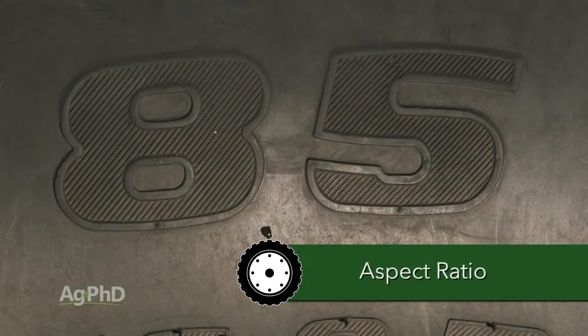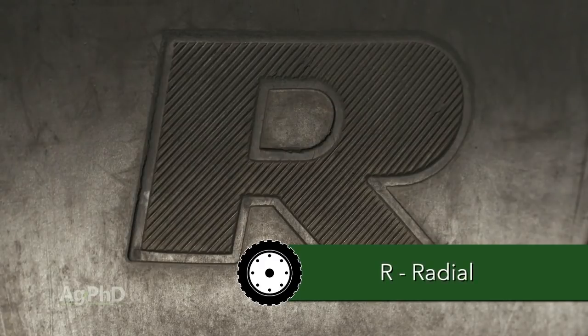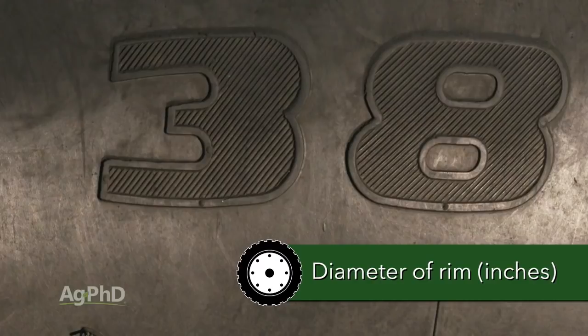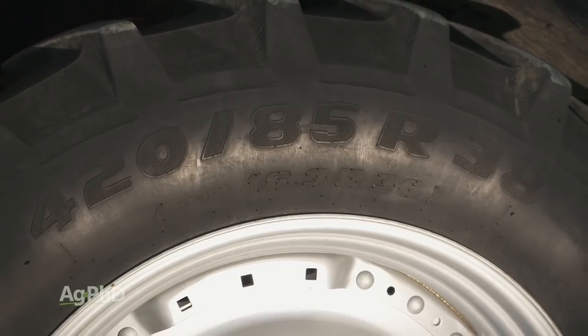The second number, 85, is the aspect ratio — it represents the sidewall of the tire. 85 means the sidewall is equal to 85% of the width of the tire. The R stands for radial — that's probably the easiest thing on the tire to understand. But if instead of that R you've got a B or a dash, that would indicate you have a bias ply tire. Finally, that last number, 38, indicates the rim diameter of the tire in inches. So we have a 420/85R38 tire — if you know all that, you're definitely at the head of the class.